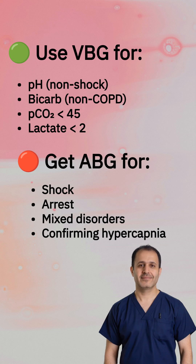So what's the bottom line? Use VBG for pH, bicarb, and to rule out CO2 retention when your patient is stable. But when things get serious — shock, arrest, unclear acid-base status — go ABG. Don't gamble on correlation when it really counts.